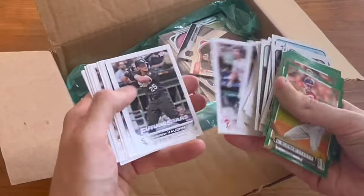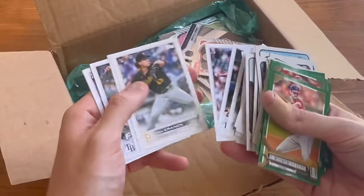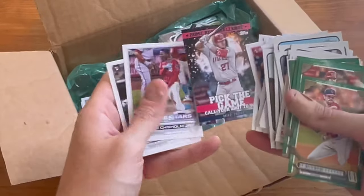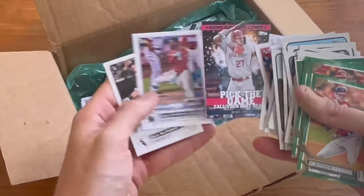Some rookie cards there — nothing crazy, no variations or anything. Mike Trout, pick the game, call your shot card there.